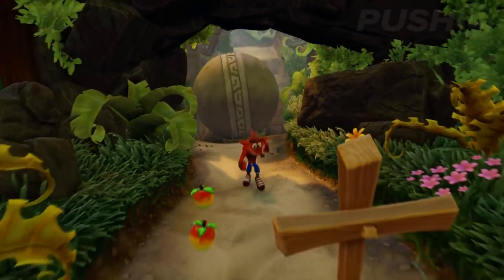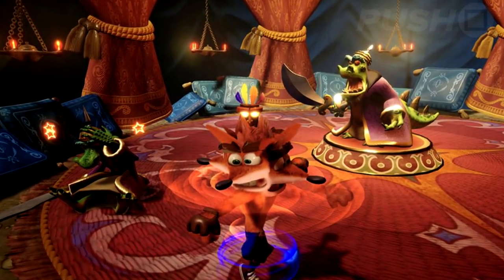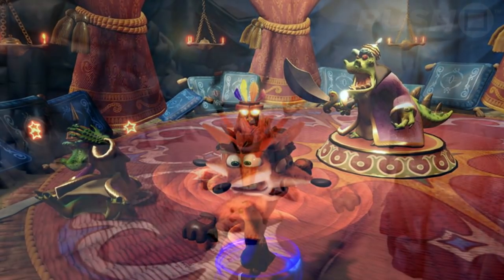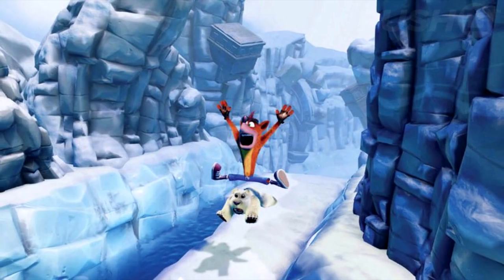They're all taken from Crash Bandicoot 2: Cortex Strikes Back, offering us our very first look at the Komodo Brothers as well as the Bear It stage where the eponymous hero rides atop Polar, the polar bear.